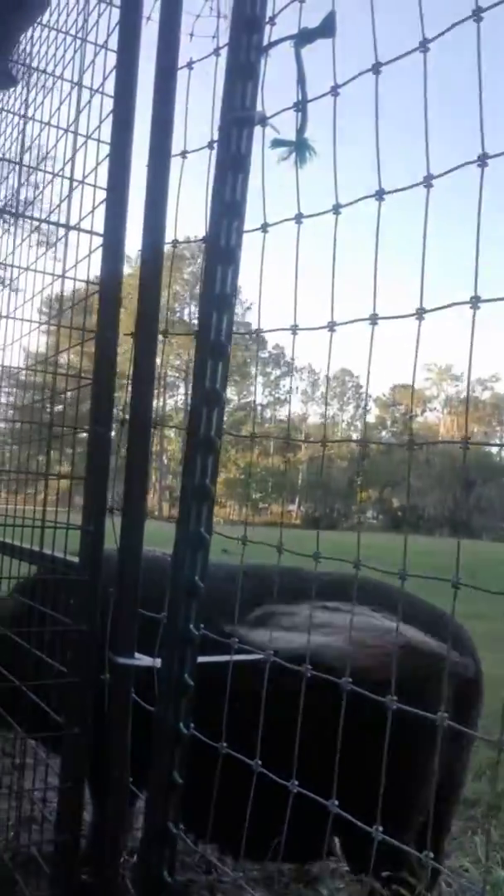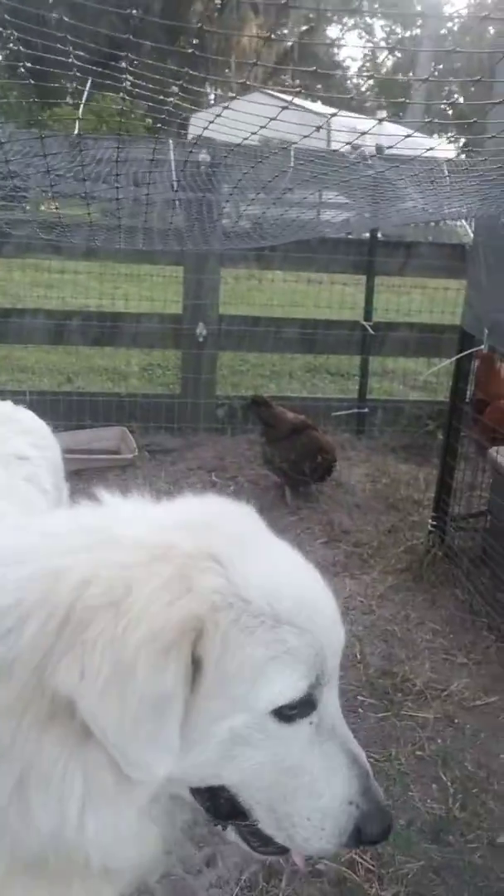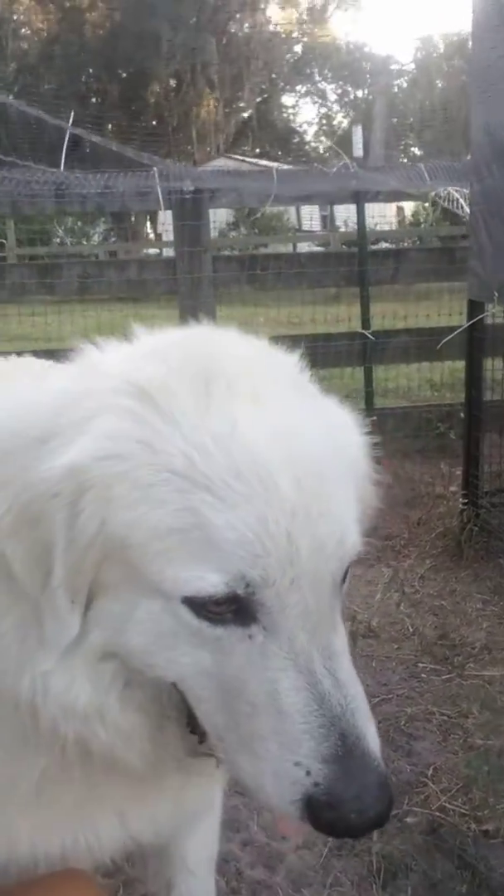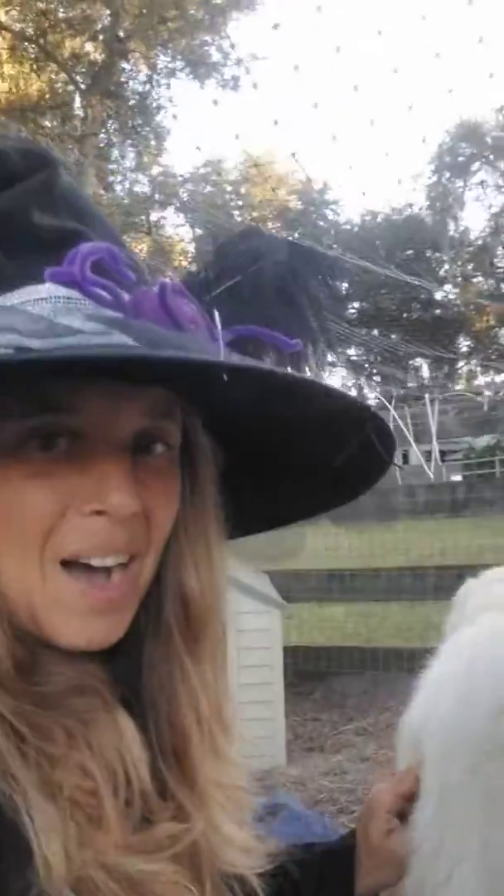Mr. pig Oliver came to say hello to us! Anyway, there's the chickens and there's Tater, our farm dog, and he's doing fabulous. Maybe I'll show you another video this weekend of Tater actually hanging out with the chickens as they free range. Alright, see you later guys!